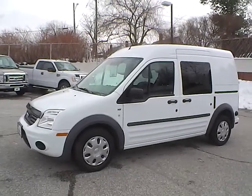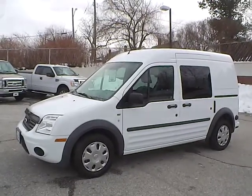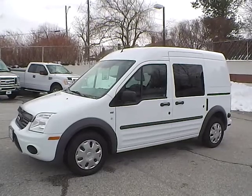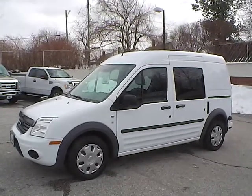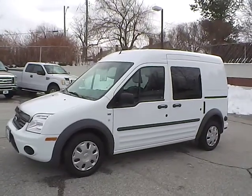Today we have a 2013 Ford Transit Connect XLT. It has a 2.0-liter 4-cylinder engine. It is frozen white in color with gray cloth interior. It currently has 12,190 miles and is covered under the manufacturer's warranty.